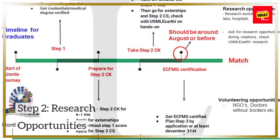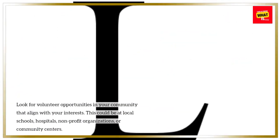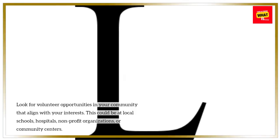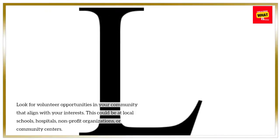Step 2: Research opportunities. Look for volunteer opportunities in your community that align with your interests. This could be at local schools, hospitals, non-profit organizations, or community centers.